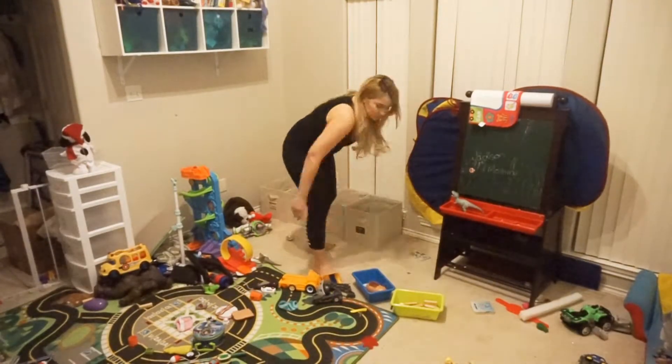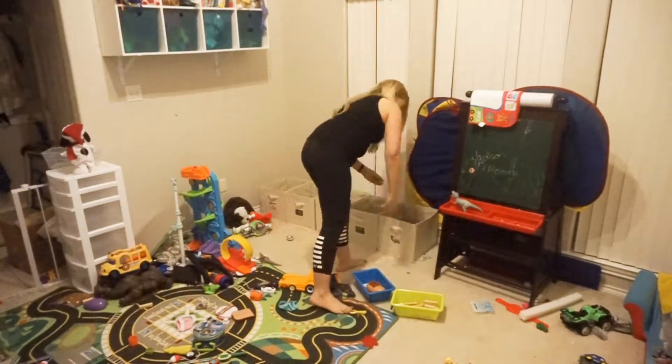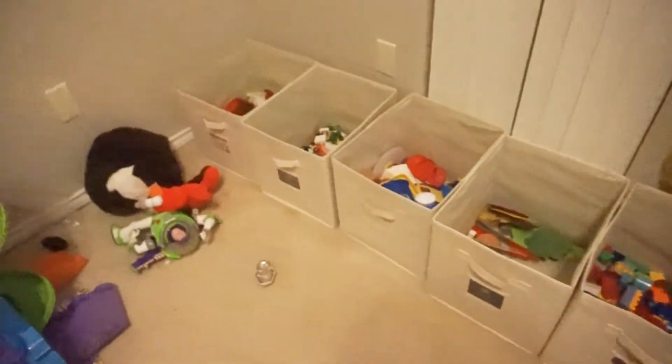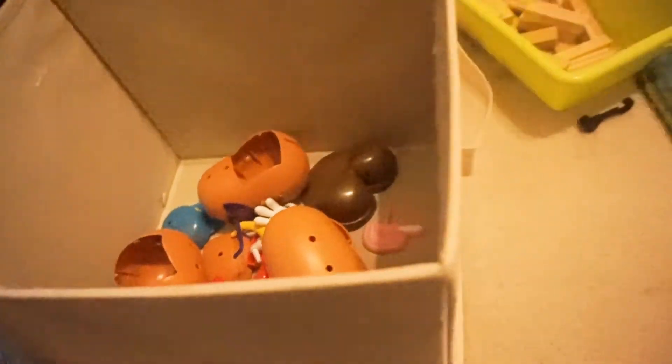I'm going to start off here by pulling out all of the bins and lining them up on the floor. This way I can see which toys I need to put in the bins — I find it to be a lot quicker and easier.